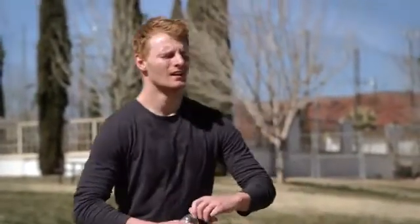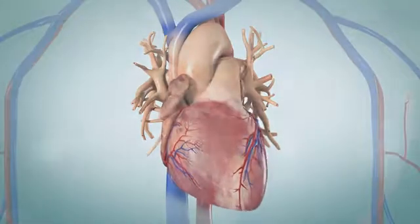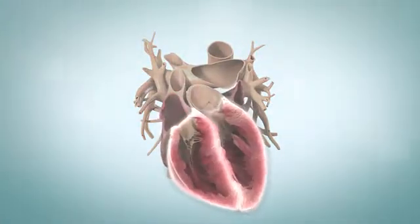But sometimes the heart beats too fast or slow — this is called an arrhythmia. To understand how it happens, it helps to know how the heart works. Your heart has four chambers: two on the top called atria and two on the bottom called ventricles.